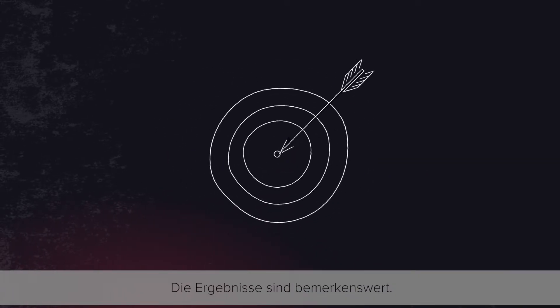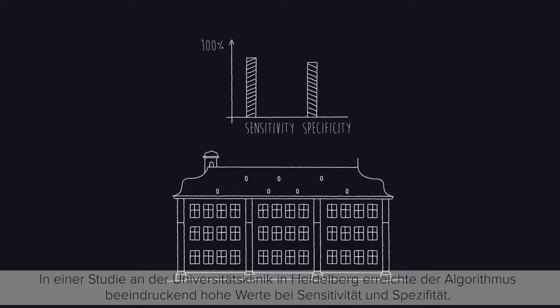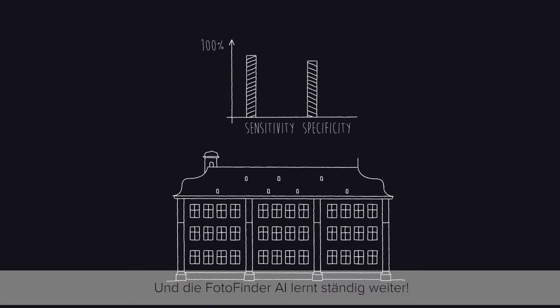And the results? They are accurate. An initial study conducted by the University of Heidelberg has shown an impressively high level of sensitivity and specificity for the algorithm. And it keeps on learning.